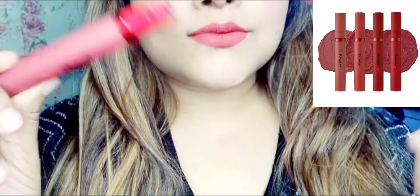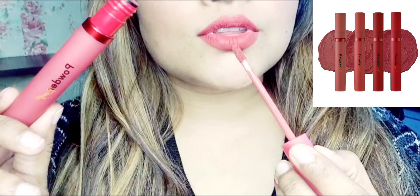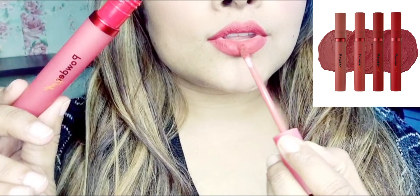Because I rarely review individual products, but this is such a good shade. It was such a velvety lipstick, I thought I should share it with you.